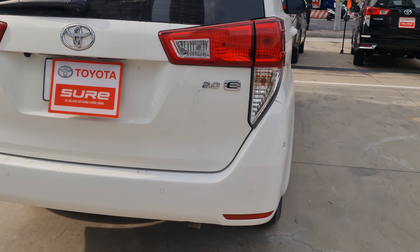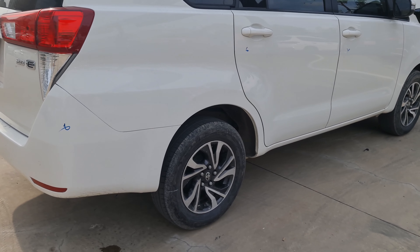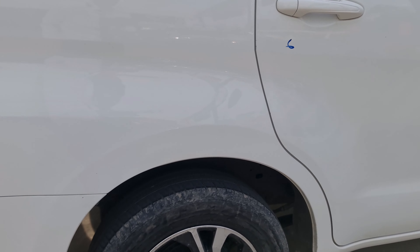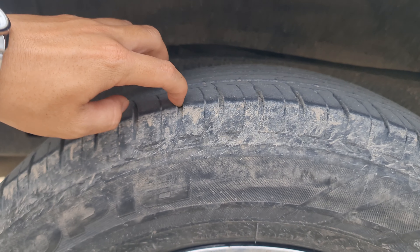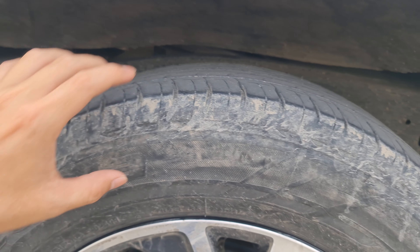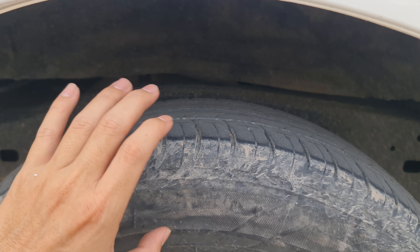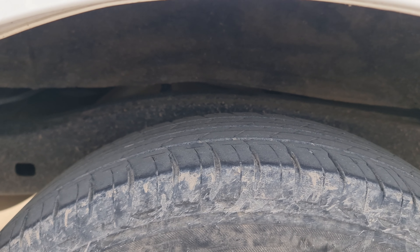Bên này sẽ xử lý lại những cái vị trí đánh dấu. Gai lốp thì vẫn còn đều, vẫn còn khoảng 60 đến 70 phần trăm thôi, vì xe này đi đường xấu khá là nhiều.